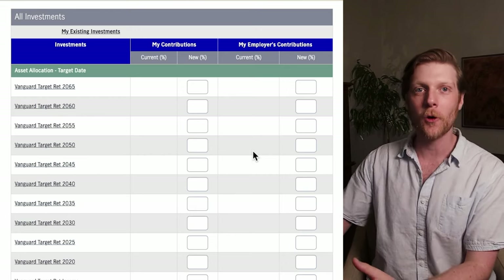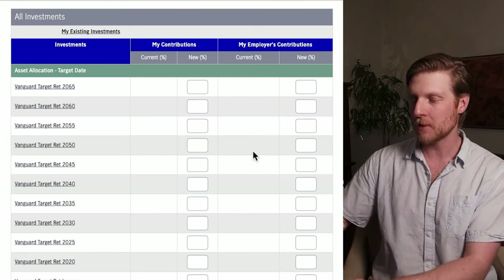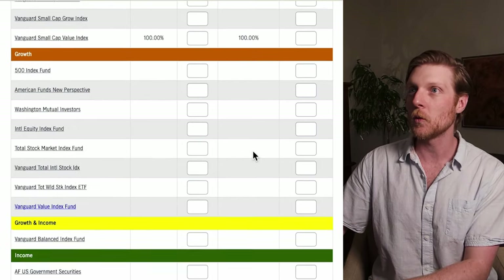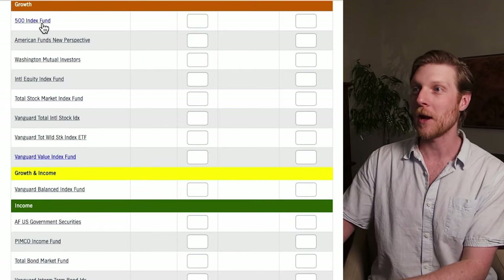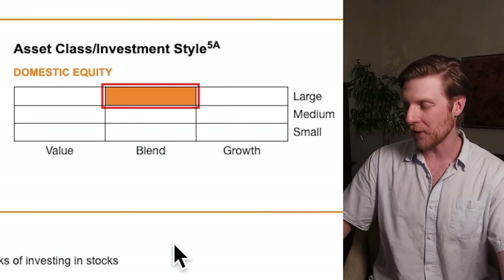This is my John Hancock 401k portal, where it shows me my different investment options. We can see we have different categories: target date, target risk, aggressive growth. Let me scroll down to the growth section. This is where I found my first fund that I invested in, which is the 500 index fund. When I pull that up, it's all large companies and we have a blend of value and growth.